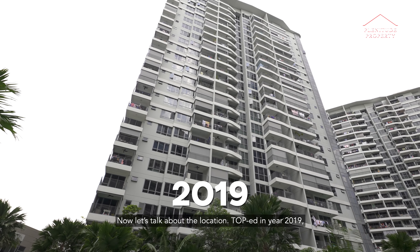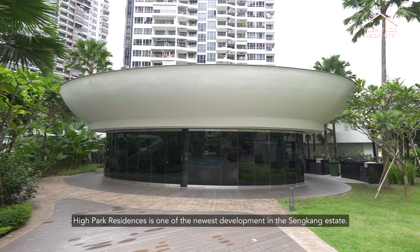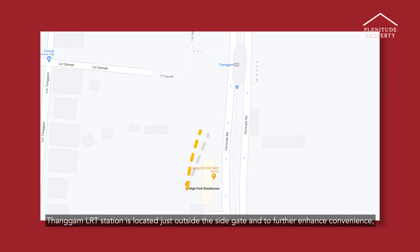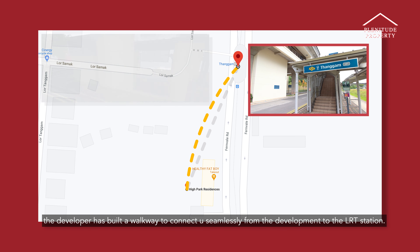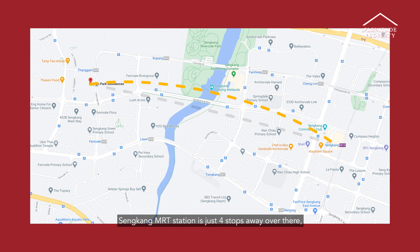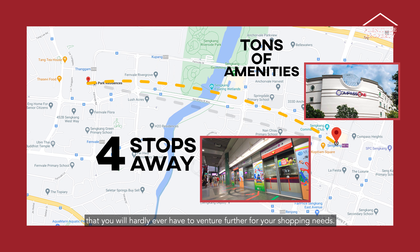Now let's talk about the location. With TOP in year 2019, High Park Residences is one of the newest developments in Sengkang Estate. It is a fully equipped development with 9 shops and a total of 118 facilities split into 3 zones. Sengkang LRT is located just outside your side gate, and to further enhance convenience, the developer has built a walkway to connect you seamlessly from the development to the LRT station. Sengkang MRT station is just 4 stops away. You also have Compass One shopping mall that is packed with so many shops that you will hardly ever have to venture further for your shopping needs.